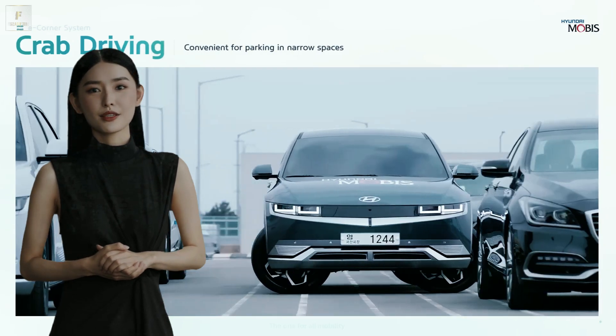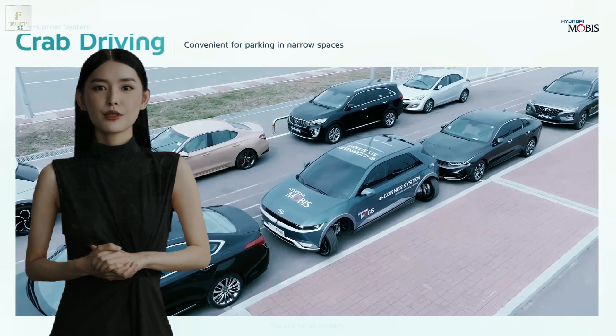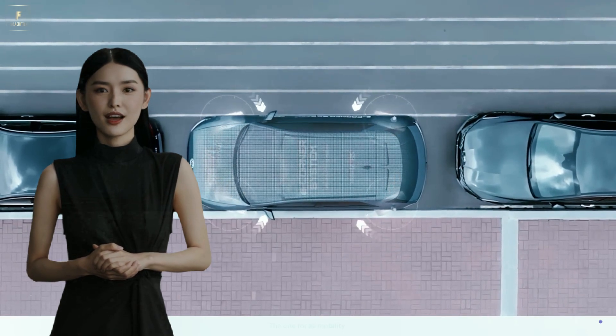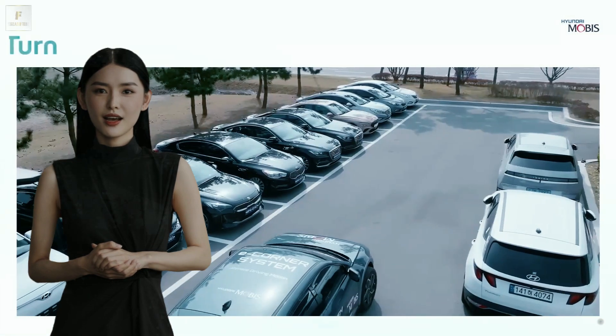Ever find yourself mesmerized by a parking space only to fumble through the parallel park like it's your first time behind the wheel? Fear not, because Hyundai's got your back.